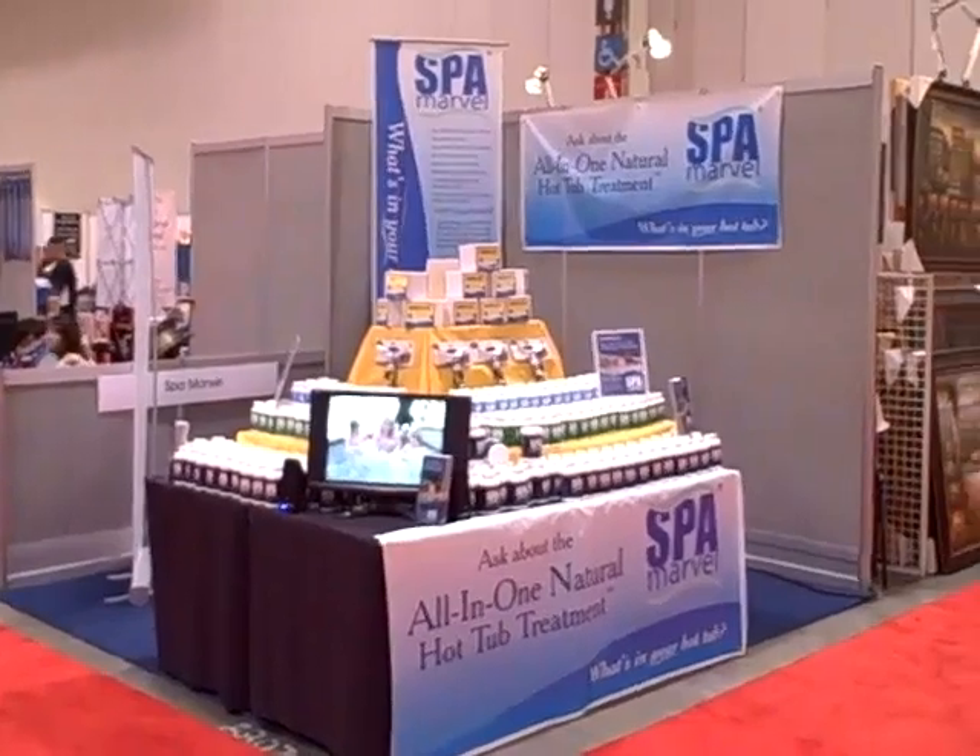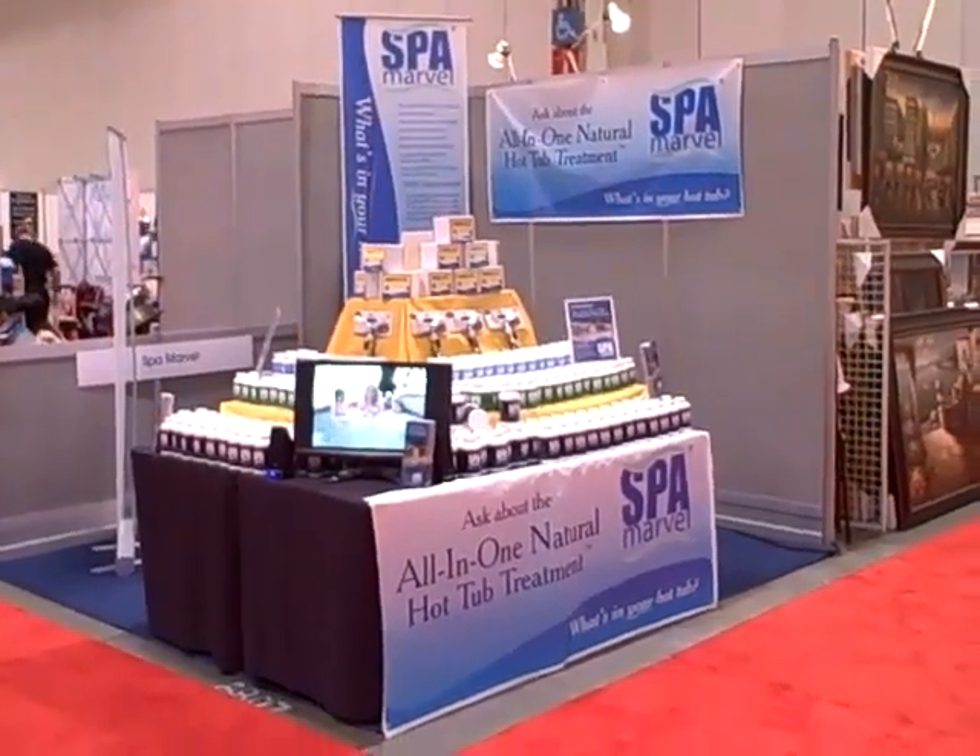This is the Spa Marvel booth at the Canadian National Exhibition, August 20th, 2010. We've just set the booth up.